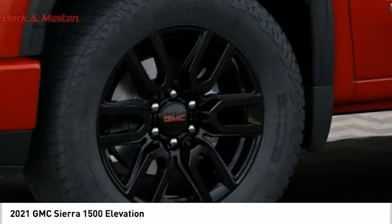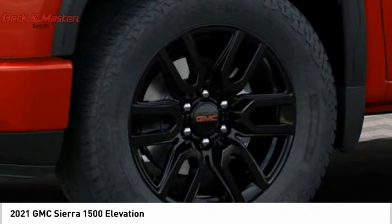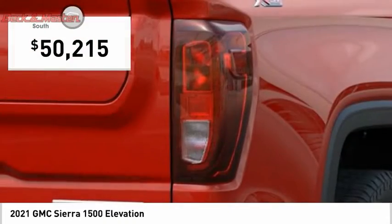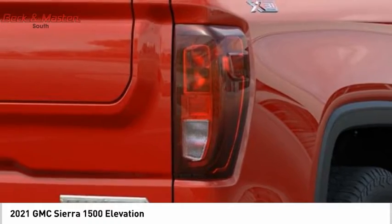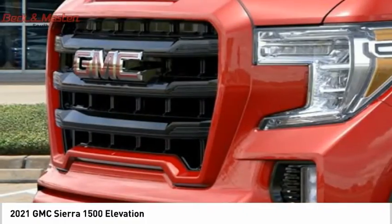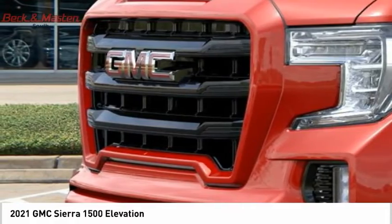Power and advanced technology can both be found in this fantastic truck, and it is priced below $55,000. If affordable style and reliability are what you're looking for, this vehicle couldn't be more perfect. Drive it today.